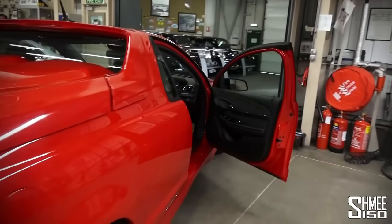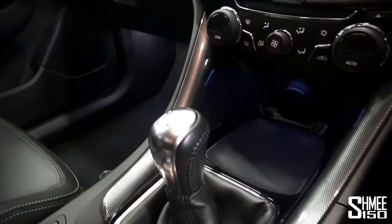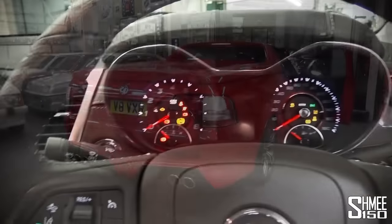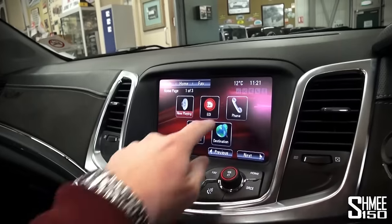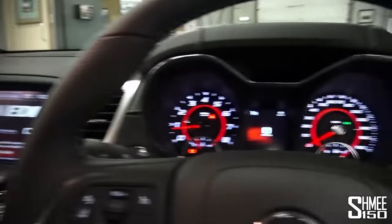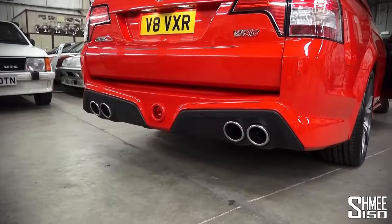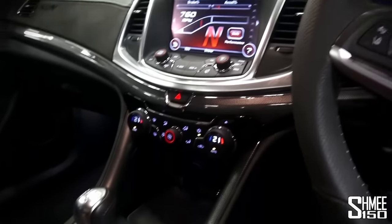Let me close this up and start it up to show you how it sounds, because it has a beastly engine. Jumping to the interior — you can have the car with a manual or an auto; this car has the six-speed manual gearbox with keyless start. You've got variable driving modes and all sorts, which we'll play around with while driving. But just listen to this for a second... let's get it outside and take this for a little drive.